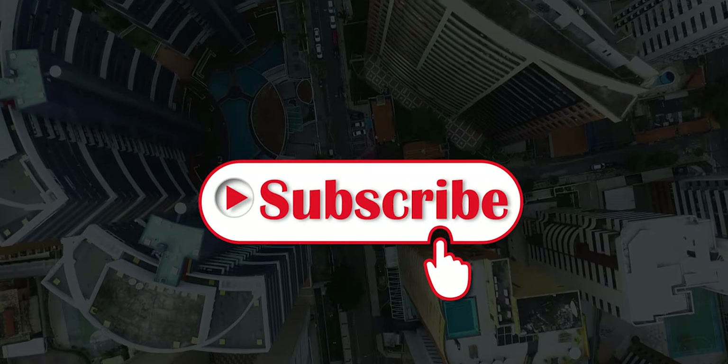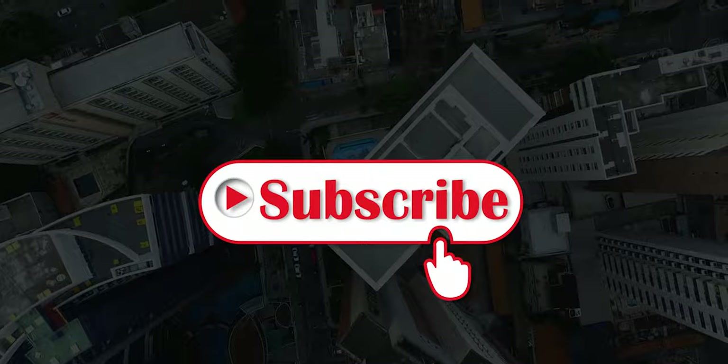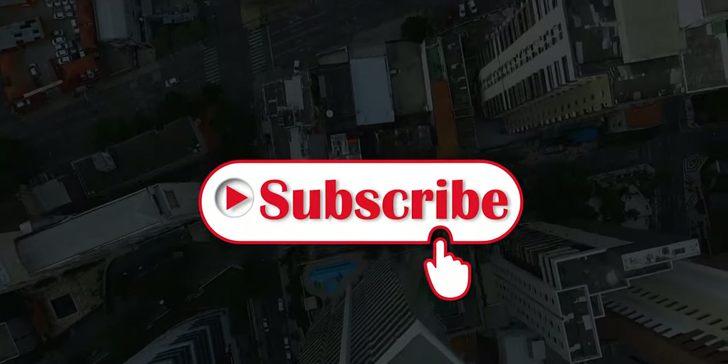If you would like to see more of these videos, hit the subscribe button and the notification bell to be notified anytime we upload a new video. See you soon.